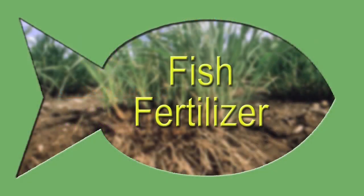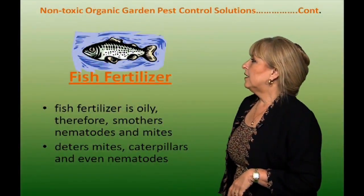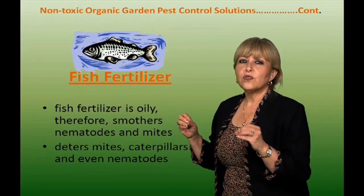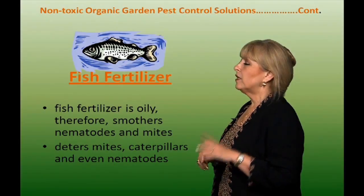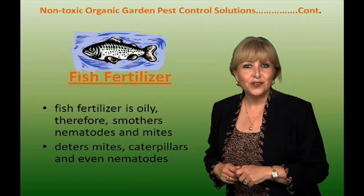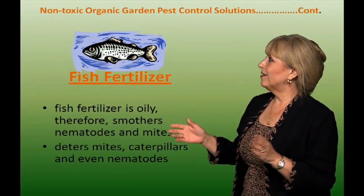Fish fertilizer. Same concept as the garlic spray — it smells terrible and it's oily, therefore it smothers non-beneficial nematodes and all the mites as well. But keep in mind it does deter beneficial insects, so you have to balance it.